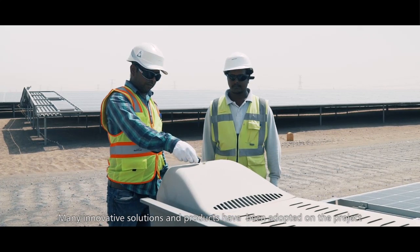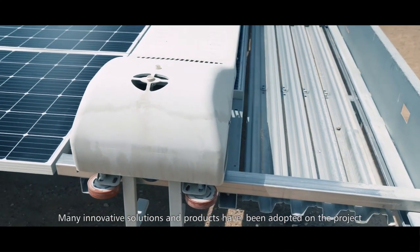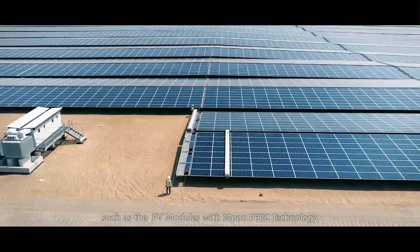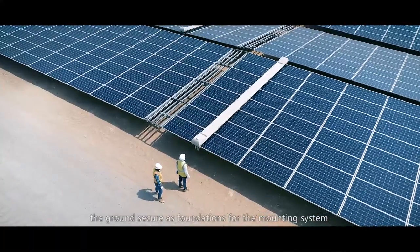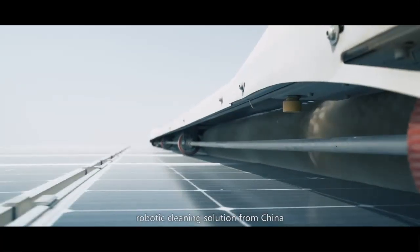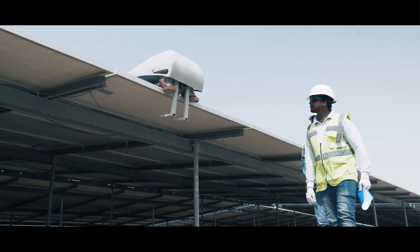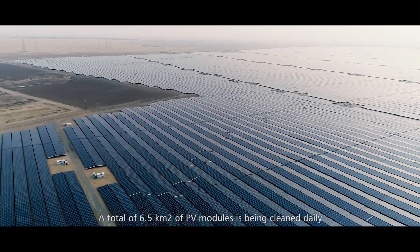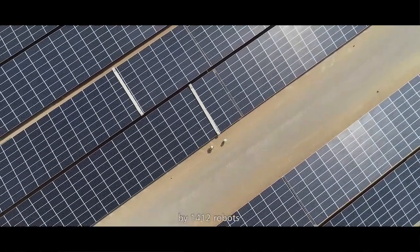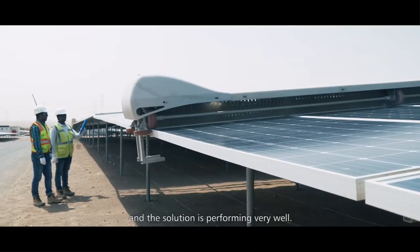Many innovative solutions and products have been adapted in the project, such as PV modules with monoperic technology, ground screws as a foundation for the mounting system, and a very efficient and cost-effective robotic cleaning solution from China. A total of 6.5 square kilometers is being cleaned daily by 1,400 robots, and the solution is performing very well.